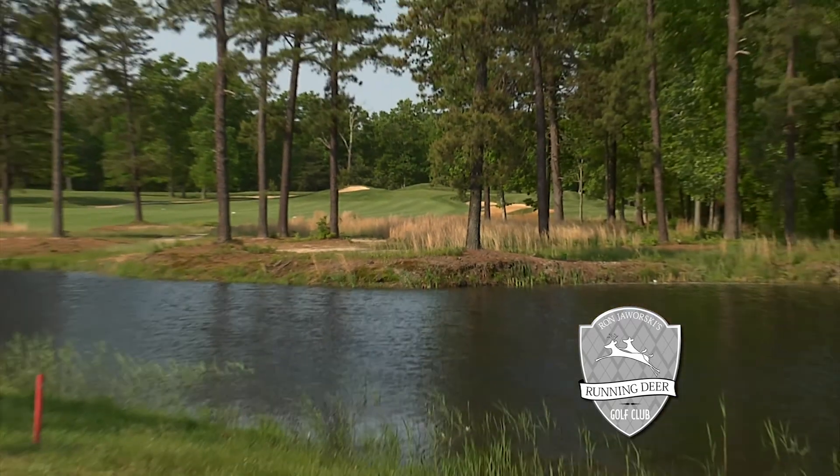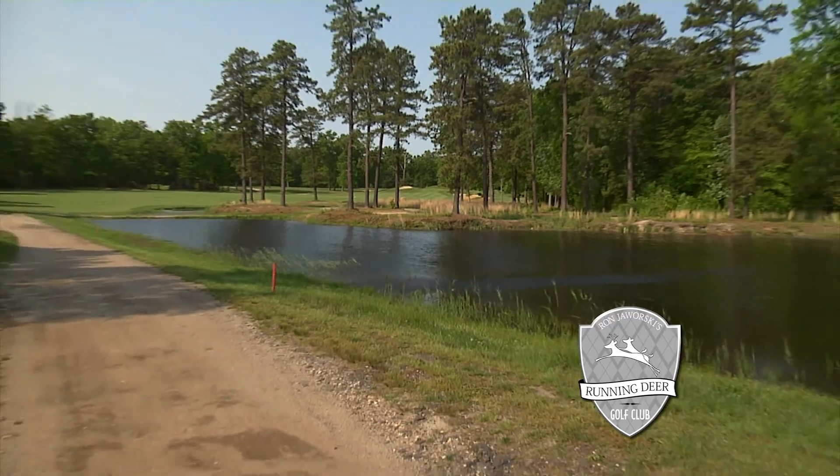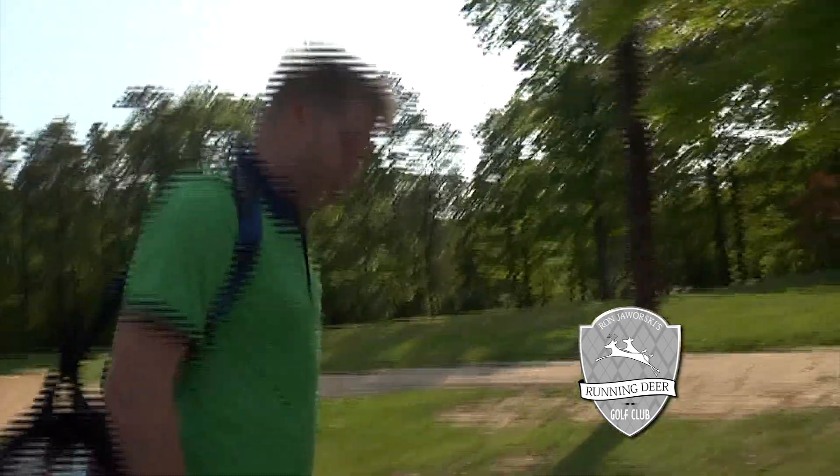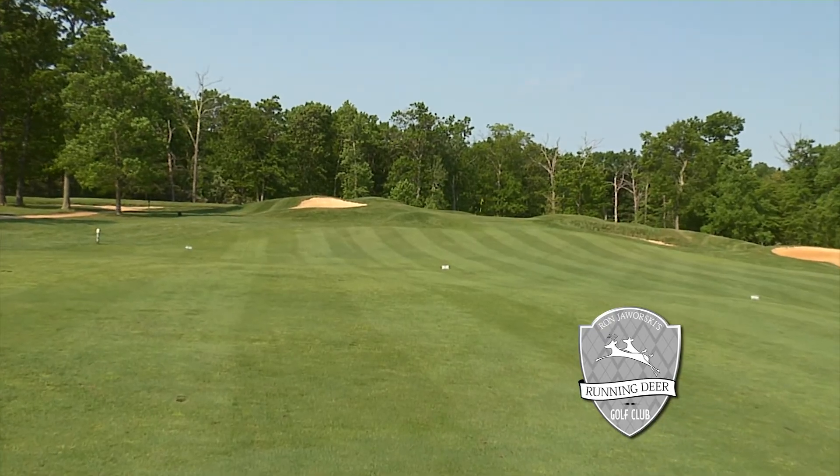It's a dogleg right and you have some water all along the right side of the hole the entire way up, and then your second shot is straight up the hill to a very difficult green.